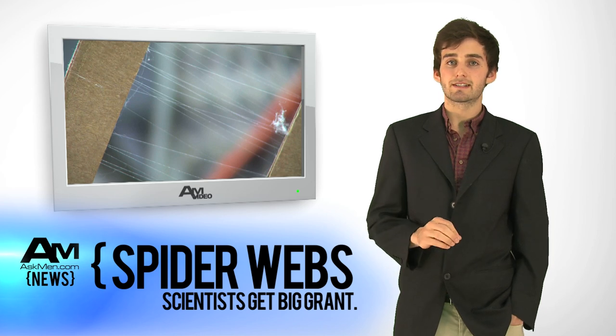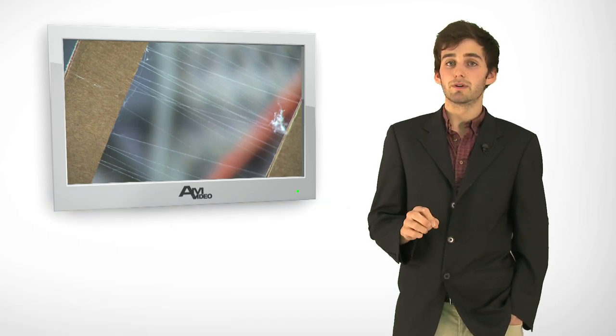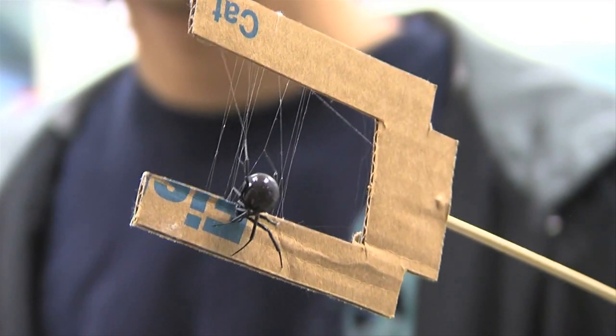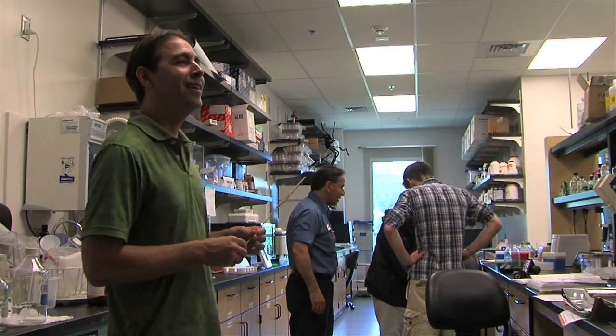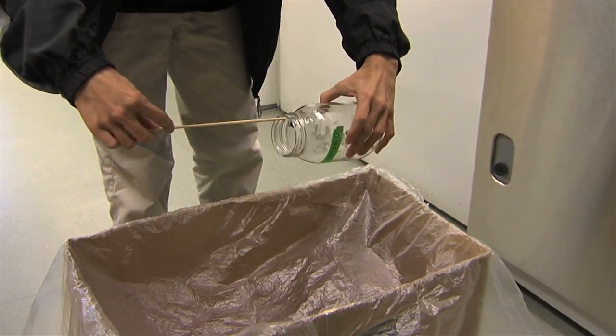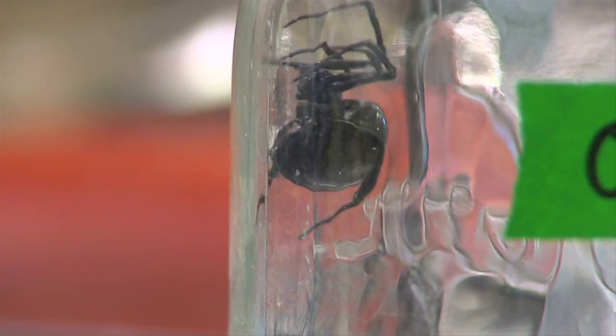According to them, this earthly wonder could be the next new ingredient in making bulletproof technology. What's 25 times stronger than steel, a renewable resource, and comes from this poisonous black widow spider? Spider webs, of course. Dr. Craig Vieira of the University of the Pacific and his team received a 1.6 million dollar grant from the National Science Foundation to find a way humans can recreate spider webs.